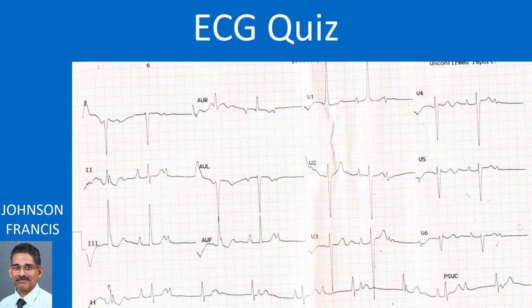What are the salient findings in this ECG and their interpretation? If this patient had pulmonary stenosis, what would be the estimated right ventricular systolic pressure? Can you locate the beats which will be associated with cannon waves and those with soft first heart sound?